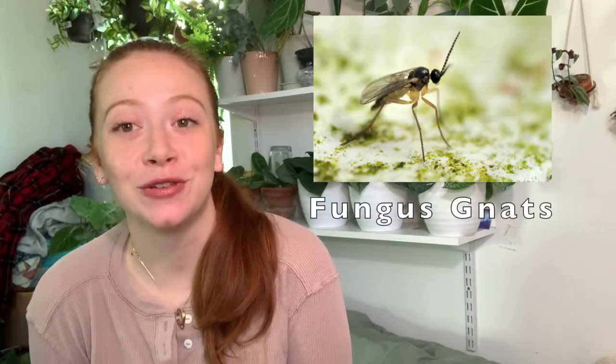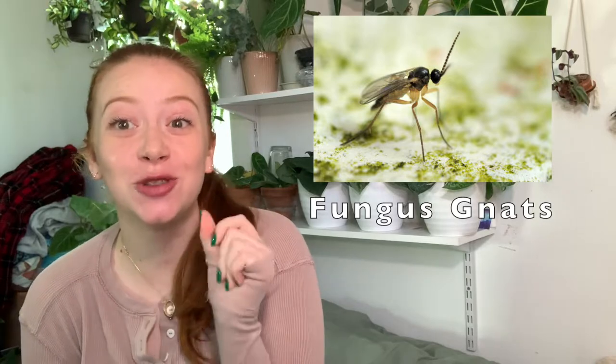So the first pest I want to talk about is probably the most annoying pest, and that is fungus gnats. Fungus gnats are little flies that live in the soil of your plants. So if you ever have plants and you see little flies flying around them, or you think that you have fruit flies but they're not flying around fruit, they're flying around your houseplants, that's fungus gnats.